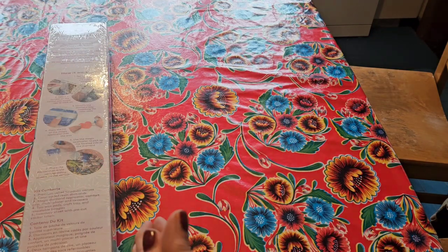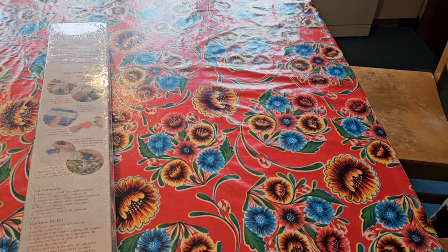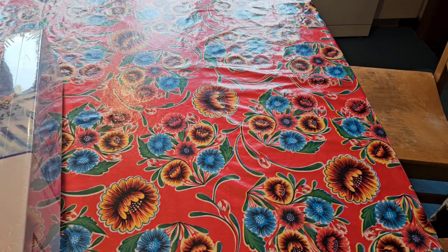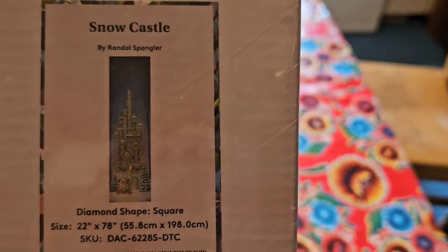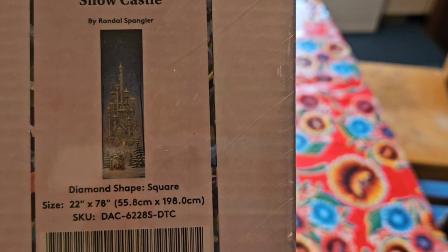Hi beautiful people, welcome to the channel, thank you so much for clicking on this video. Today I'm going to show you a very large diamond painting, so I'm filming this in my kitchen because I needed a bigger table — and why? Well, because I bought Snow Castle by Randall Spangler.